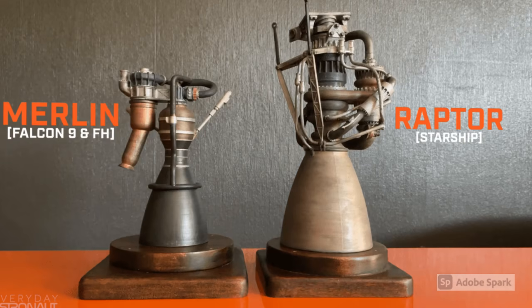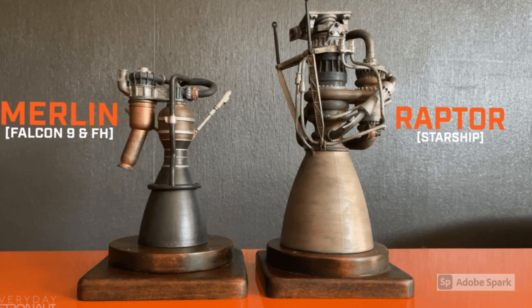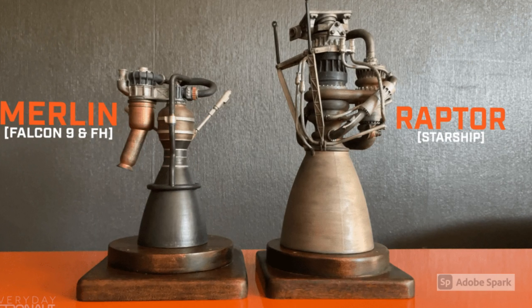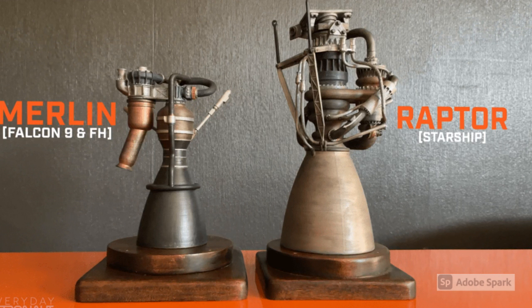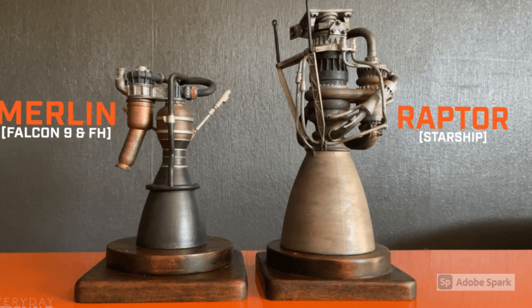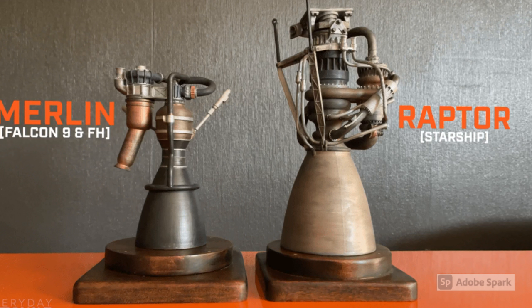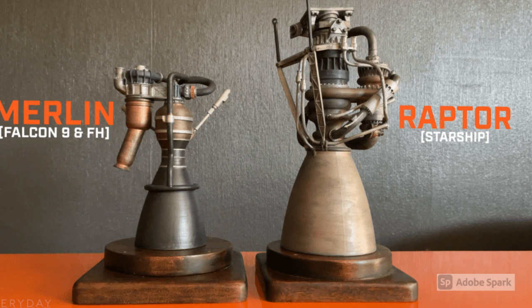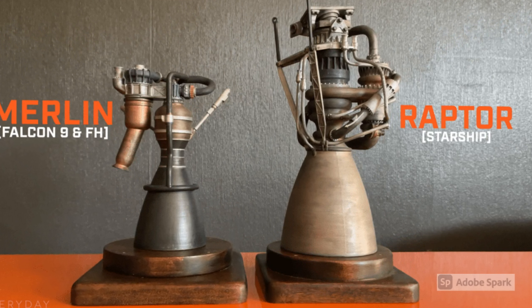Now, let's take a look at the Raptor. The SpaceX Raptor is a full-flow staged combustion methane-fuelled rocket engine manufactured by SpaceX. The engine is powered by cryogenic liquid methane and liquid oxygen, rather than RP-1 kerosene and LOX, as used in SpaceX's prior Merlin and Kestrel rocket engines. The earliest concepts for Raptors considered using liquid hydrogen as their fuel, rather than methane.